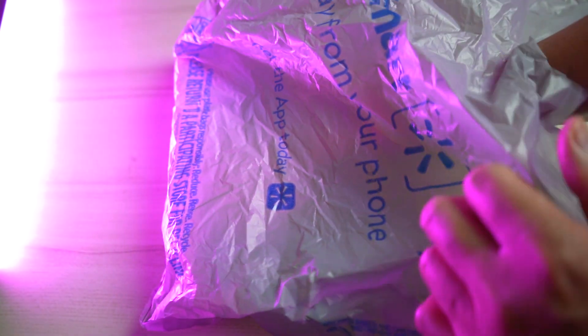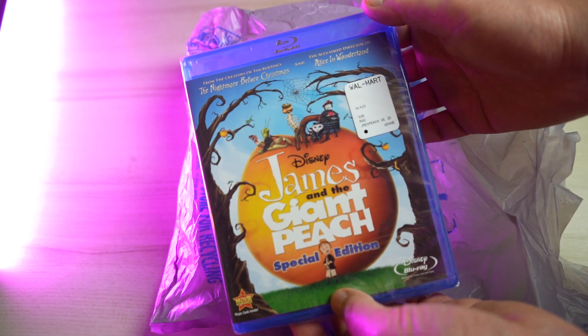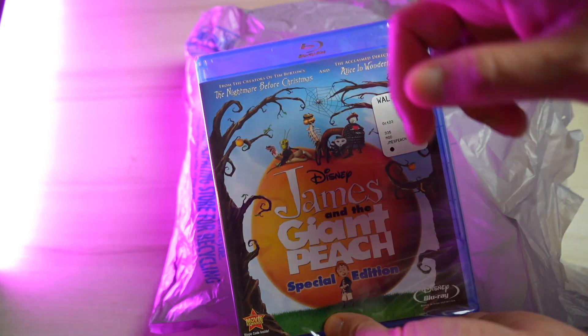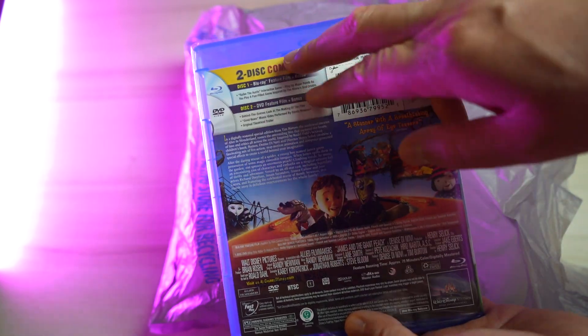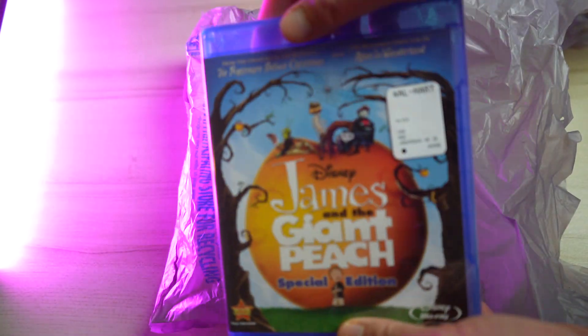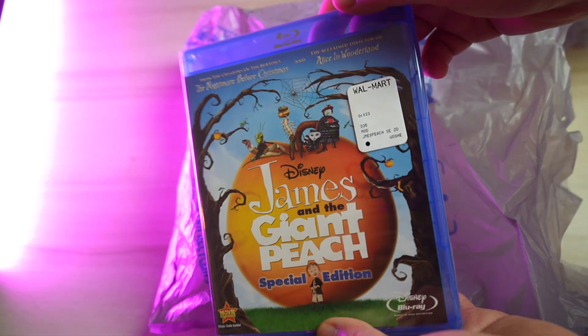Finally, we have one that is not quite a steelbook: James and the Giant Peach Special Edition. This one has stop motion animation and I really enjoyed it. It comes with two discs and many special features. Probably the best part is that it was only five dollars, so why not pick it up?